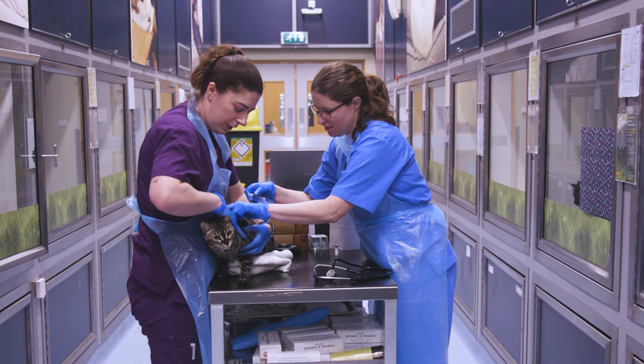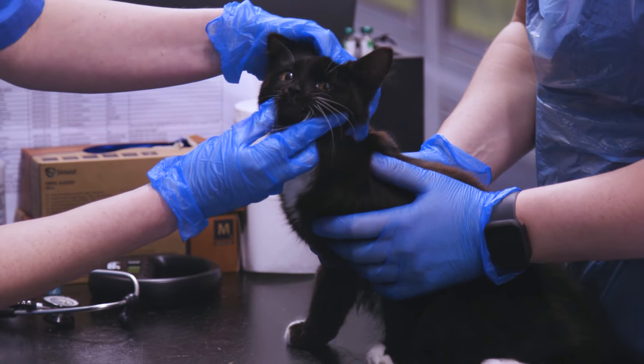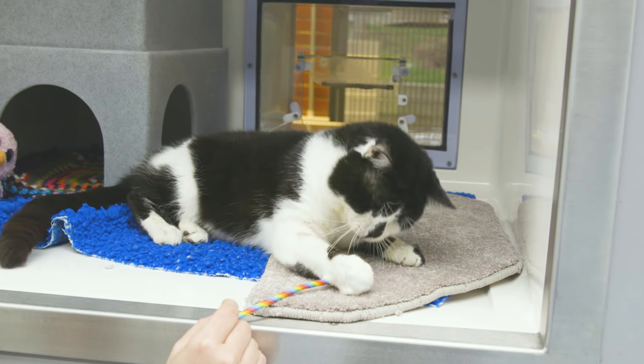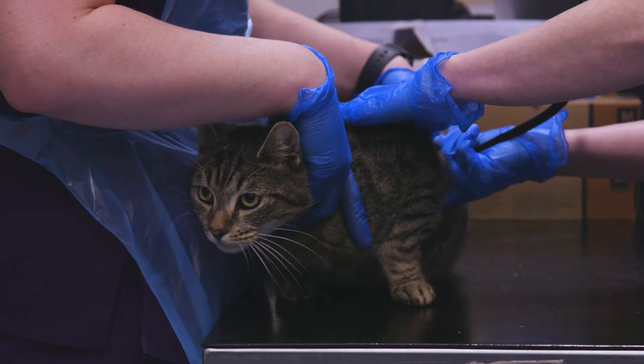Every day can be completely different depending on what cats have come in that day. Some days we'll be in the centre checking new cats that have come in, giving them a health check to see whether they're healthy to go to their new home, or we'll be checking cats that have got ongoing medical conditions to check that they're improving.